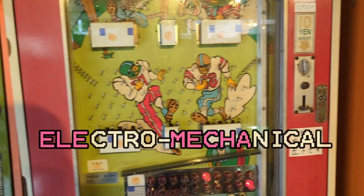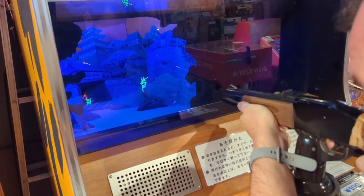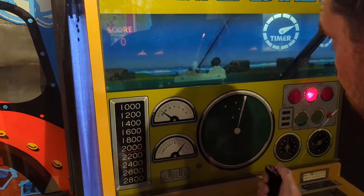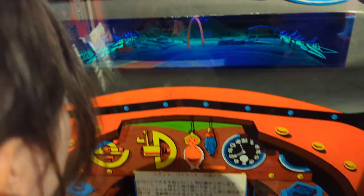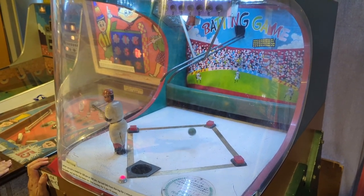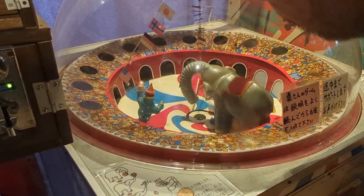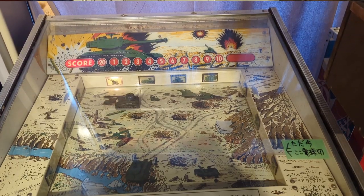Eremeca is short for electro-mechanical games, which are sort of like proto-video games. As the name suggests, they are a combination of mechanical inputs from the player and some sort of electrical response from the machine. These machines are super rare, and some of the ones on display here were built before World War II. But amazingly enough, you can actually play everything in the collection. Some of them are as cheap as 10 yen, and nothing is much more than 100 yen.